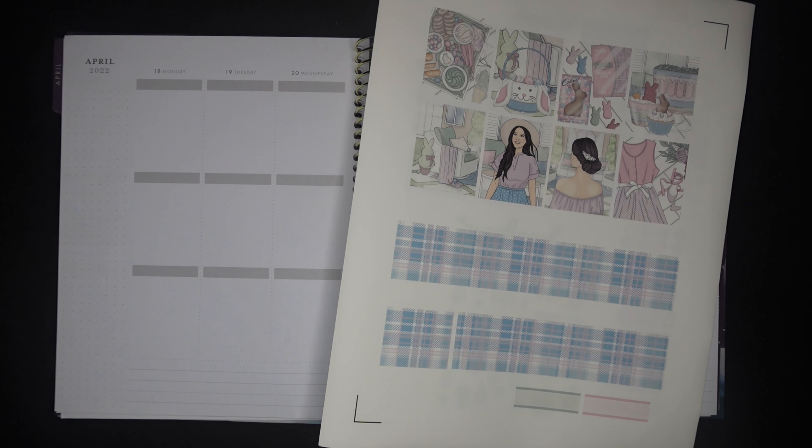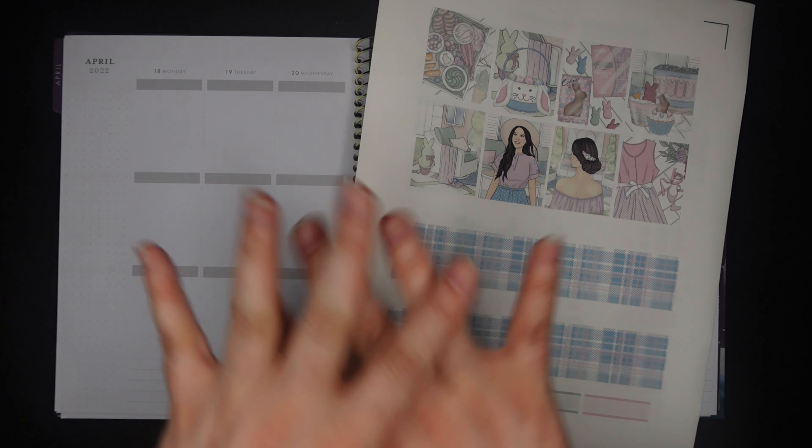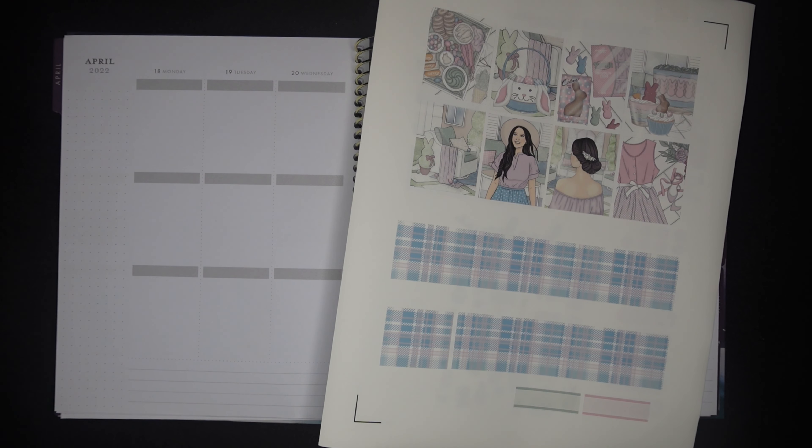There were loads and loads of full boxes to choose from and so many different fashion girls — lots of different body types, hair colors, skin tones, etc. Because the kit came with so many stickers and I don't need all that many to fill my two pages worth of spread, I did the crop method, which is what I always do. I have a video linked in the description box of all my planner videos that shows you how I do that in Silhouette Studio.